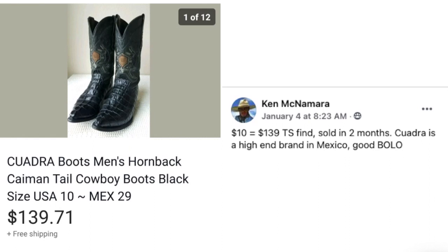Next up, Ken McNamara sold some boots — $10 thrift store find, sold in two months for $139. These are men's black cowboy boots, size 10. The brand is Quadra, a high-end brand from Mexico.